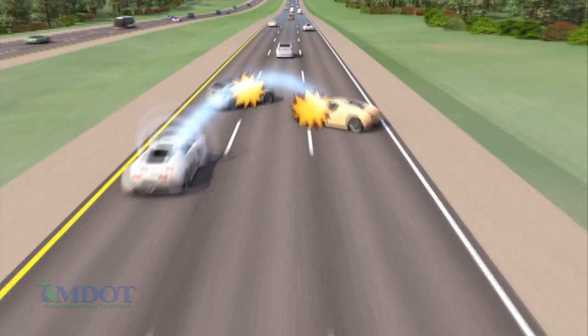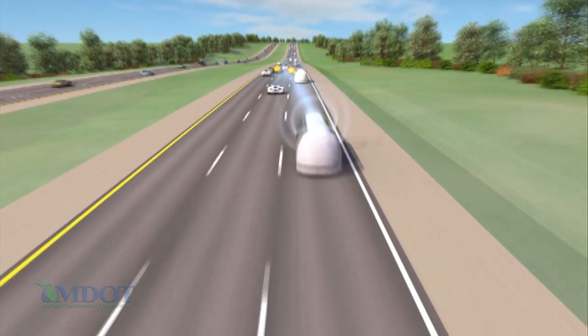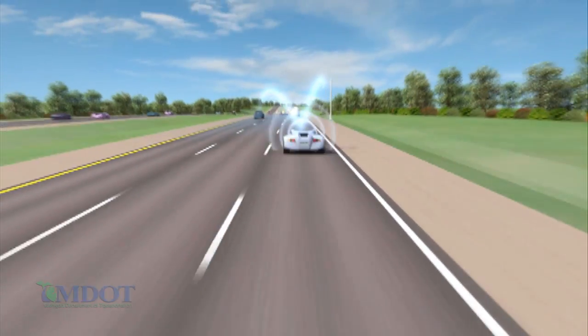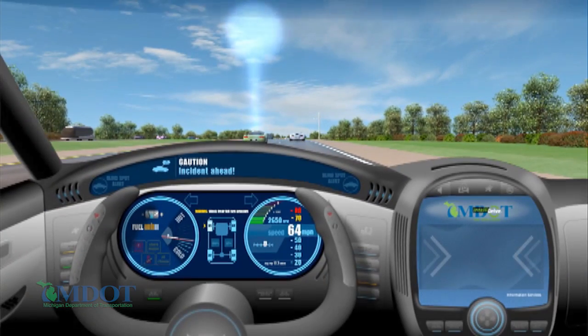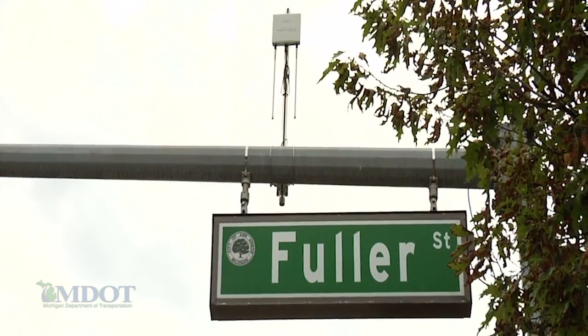Flex routes, and particularly this piece going forward on US 23, fits with our overall ITS strategy and connected and automated vehicles, because it's providing the communications backbone through that project all up and down 23. That will enable roadside units to transmit and receive information from passing cars. This project will also dovetail with all of the work happening in Ann Arbor with M City, at Willow Run, and with the smart corridors throughout Southeast Michigan.